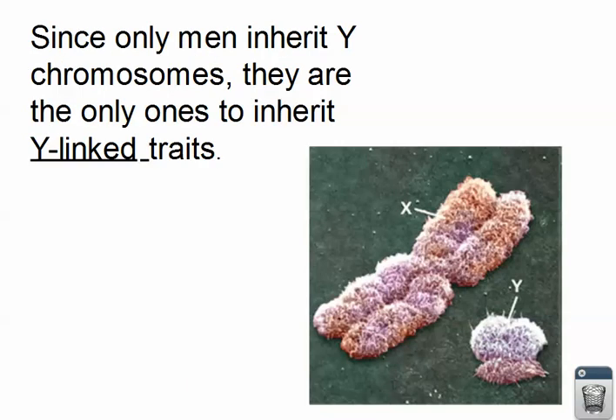Since only men inherit Y chromosomes, they are the only ones to inherit Y-linked traits. Take a look at how much more information the X chromosome has compared to the Y. All of that information on the X is missing from the Y chromosome. So you're missing a lot of genes — that information just isn't there.